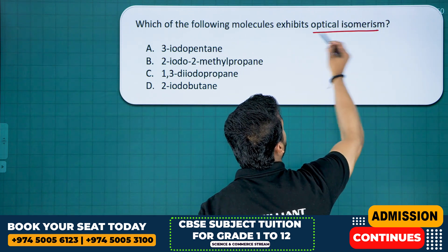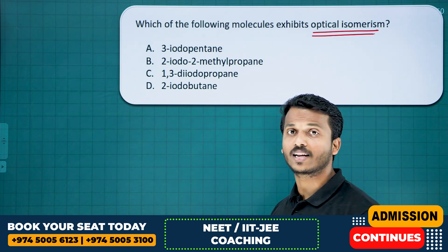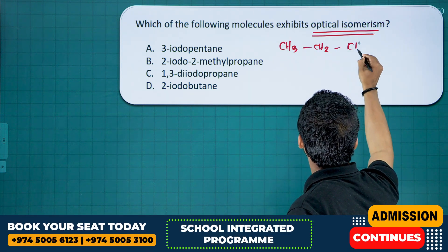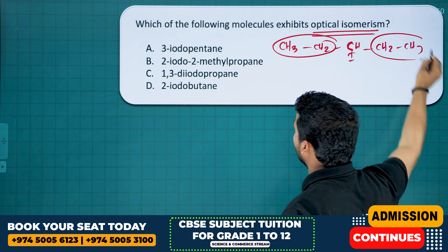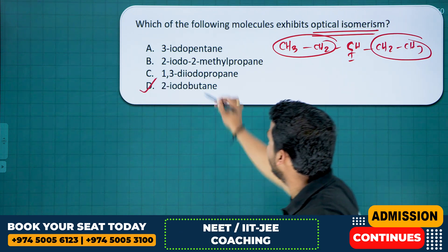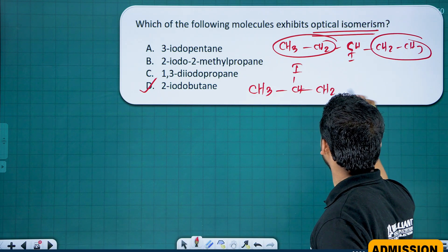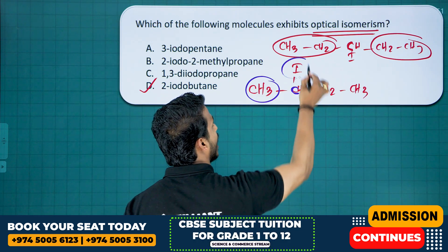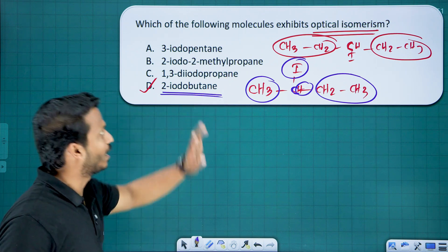Which molecule exhibits optical isomerism? For optical isomerism, there must be a chiral carbon — one bonded to four different groups. 3-iodopentane does not have a chiral carbon because the central carbon bears two identical groups. The answer is option D, 2-iodopentane, where the second carbon is bonded to methyl, iodine, hydrogen, and ethyl — all different — making it chiral.